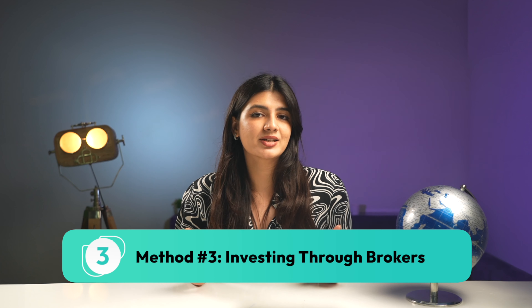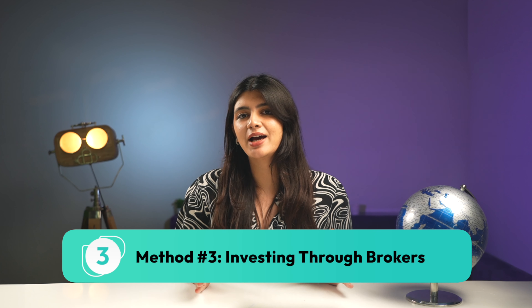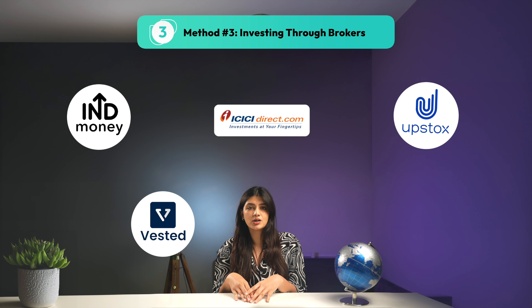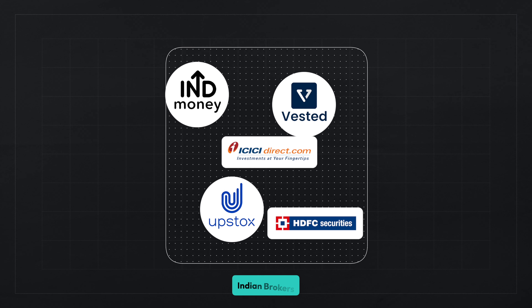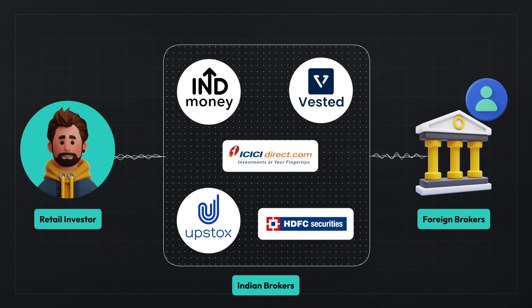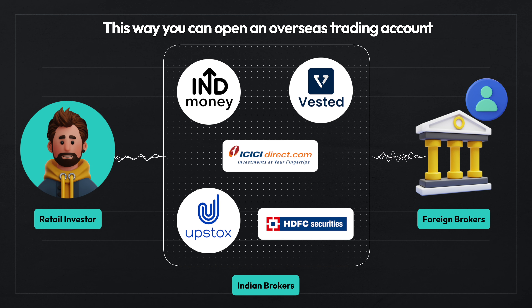Now let's talk about one more way of investing in global stocks, which gained popularity during Covid — that is through brokers like Indmoney, Vested, ICICI Direct, Upstox, HDFC Securities, etc. These brokers partner with foreign stock brokers and act as intermediaries for opening your accounts and executing your trades. You can open an overseas trading account by submitting a prescribed set of documents. However, it is important to get clarity on the charges in this model, as it includes fees from domestic brokers, affiliated foreign brokers, bank charges for currency conversion, money transfer, and more.